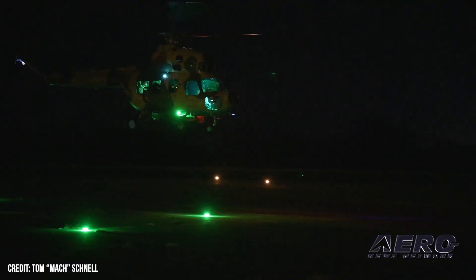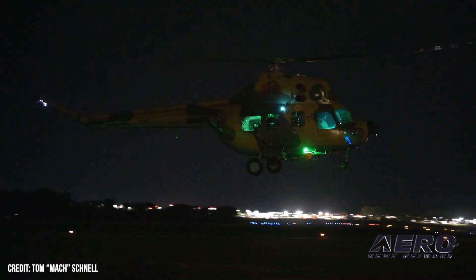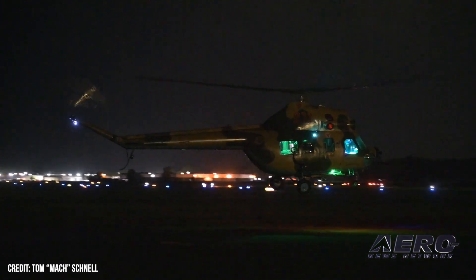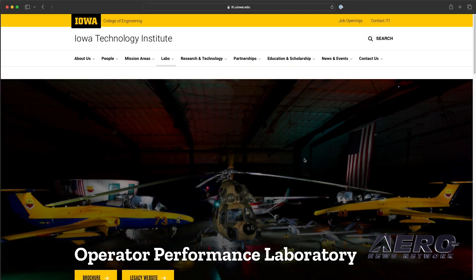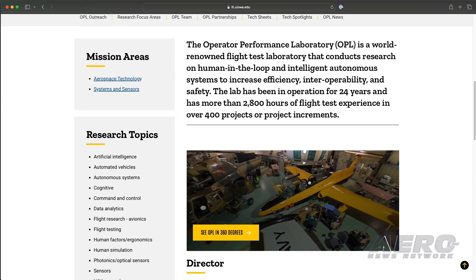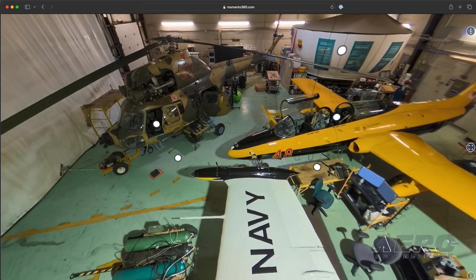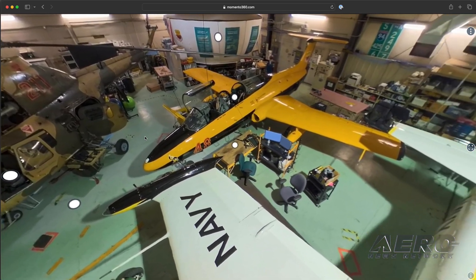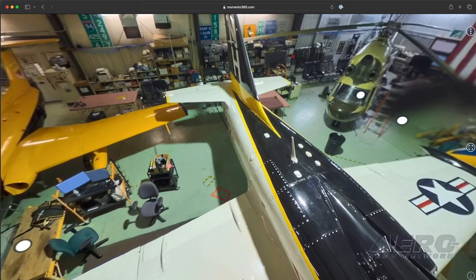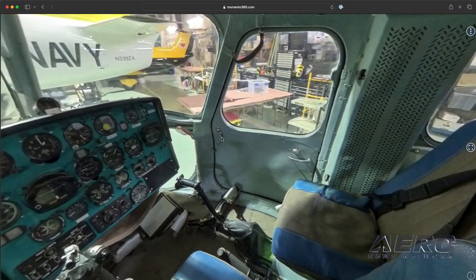If anyone is interested in what you're doing — maybe even a student looking to work in this space — where would they find you and this program online? If you go to Google and search 'Operator Performance Laboratory,' you should find it. It's at the University of Iowa. We have a great website, and there's actually a 3D view of the lab where you can walk around inside and even jump in some of the cockpits and look at the gauges. This helicopter is probably in there as well.